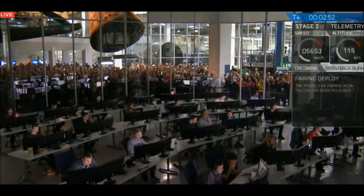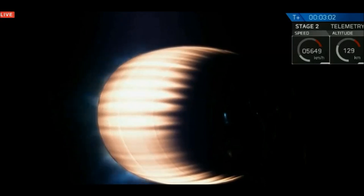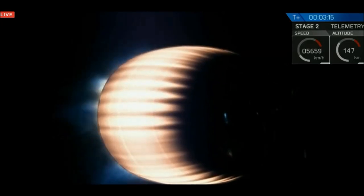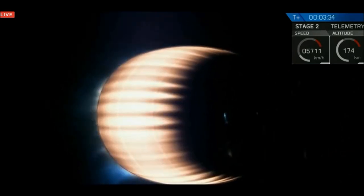The fairings have successfully deployed. You can hear everyone is phenomenally excited here. The Merlin vacuum engine is burning bright as it's moving up to speeds approaching 8 kilometers per second. The first stage will soon begin its series of three burns to head back towards Cape Canaveral. It will reorient itself using cold gas thrusters and perform three more burns as it approaches landing zone one.